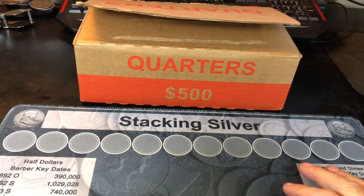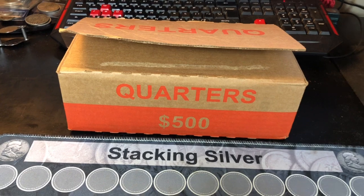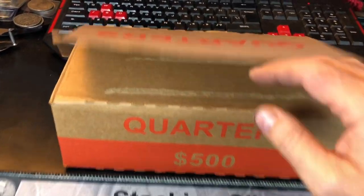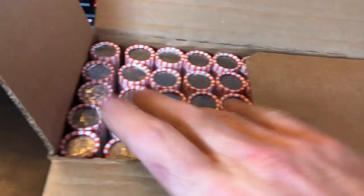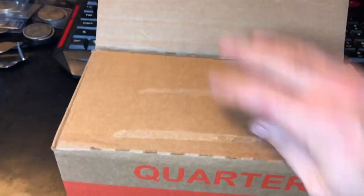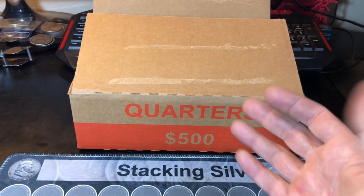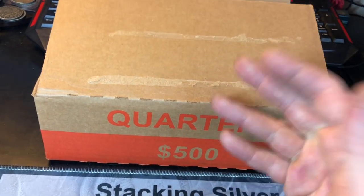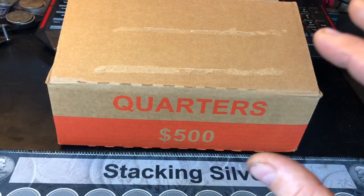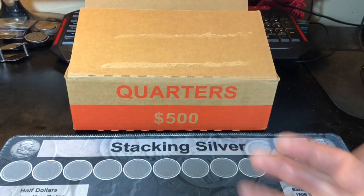Hey everybody, it's Rob with Rob Finds Treasure. And that's right, I cannot find silver in my quarter boxes, but I do have to hunt them because it's getting harder and harder to find different boxes of different denominations to hunt. So I got this lucky score from my bank - it is a circulated box of quarters. I need to hunt it today because if I don't, I won't be able to wrap it back up and take it back to the bank tomorrow so I can exchange it for a brand new circulated or uncirculated quarter box.